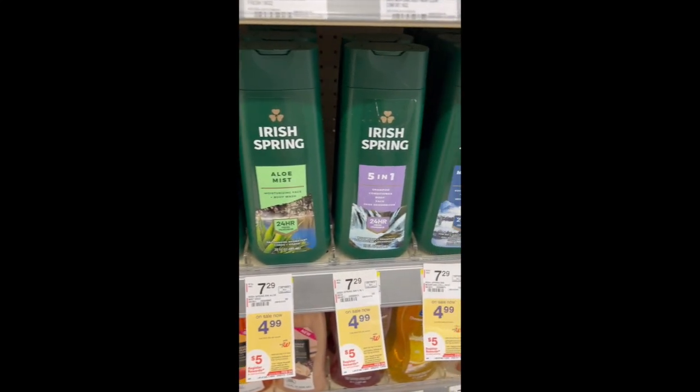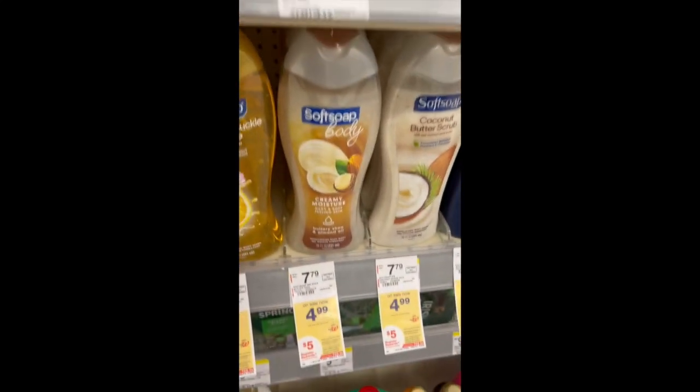Irish Spring and Soft Soap Body Wash are the same deal — on sale for $4.99, there's a $1 digital coupon, and when you buy two you get a $5 register reward.